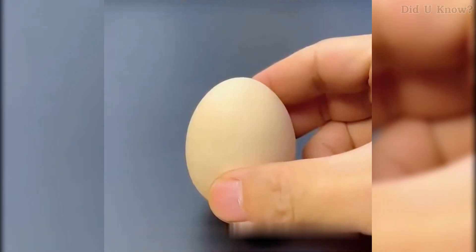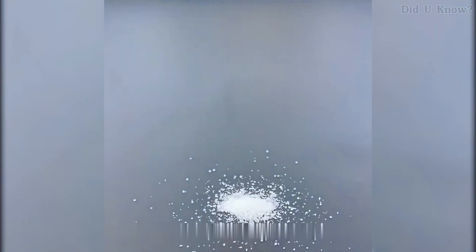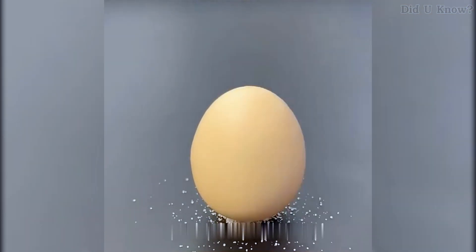Number 2. An egg can't stand upright on its own, but sprinkle some salt on a table and place the egg on top of it. The egg will balance perfectly. This occurs because the salt grains act as tiny support points, forming a stable base to hold the egg steady.